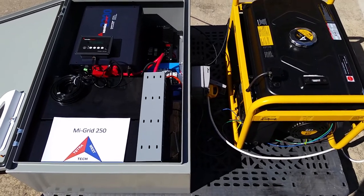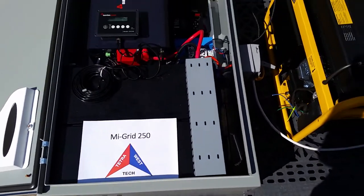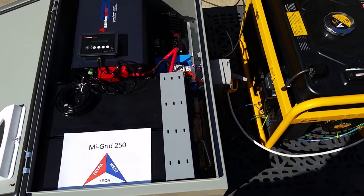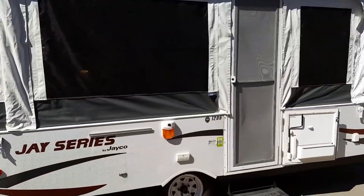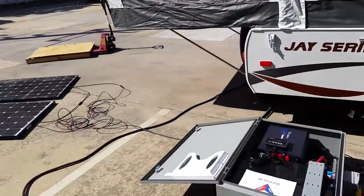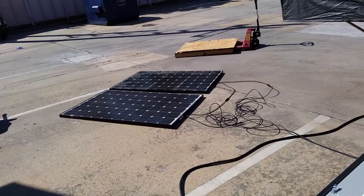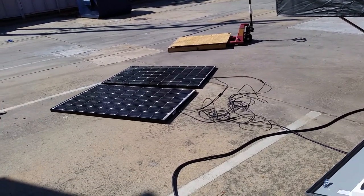I'm James Tomlinson with Tetra West Technology and this is the MyGrid 250. This is a hybrid energy system which is capable of powering any 30 amp RV. Today we have a pop-up camper with a Coleman air conditioner. As you can see we have two solar panels hooked up to this. This particular unit can accept up to four solar panels of 250 watts each.